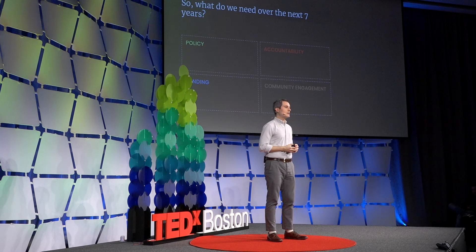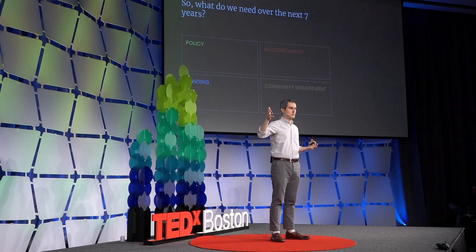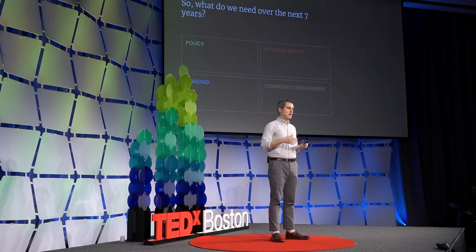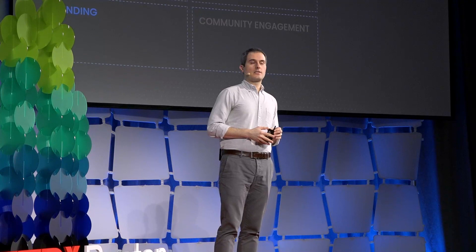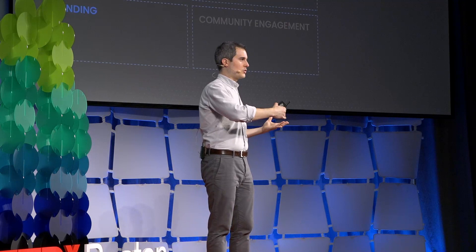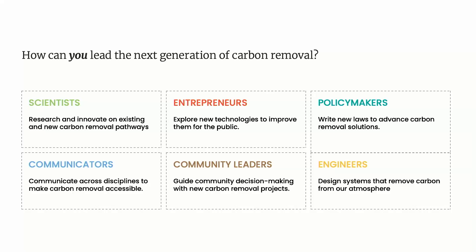On accountability: we need to make sure that if we remove CO2, it's being done correctly and effectively. That's going to require new technologies and new sensors — CO2 is an invisible, inert, highly diffuse gas in the atmosphere that we can't see, so we need to build new ways to verify our interventions are effective. On funding: this will require a lot of money for both R&D and deployments, from both the private sector and government. And lastly, community engagement: we shouldn't deploy industrial-sized facilities in places where people don't want them. We need to engage stakeholders and make sure communities are excited to see carbon removal in their backyards.